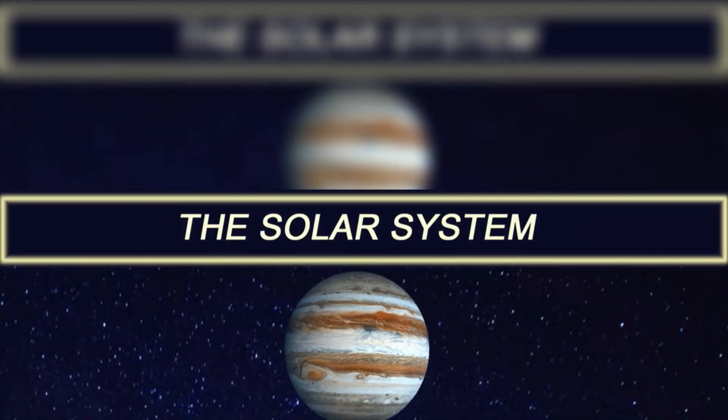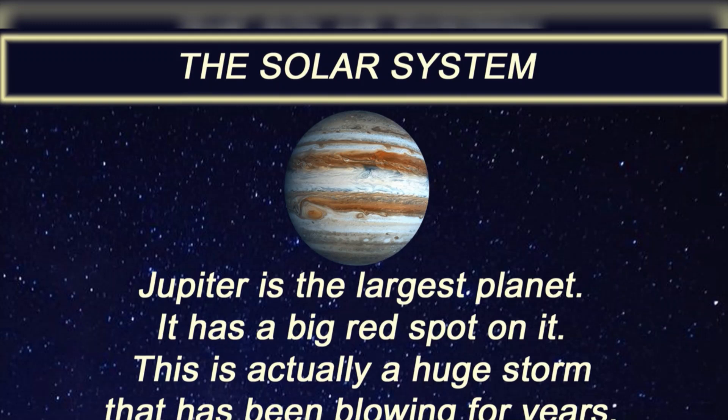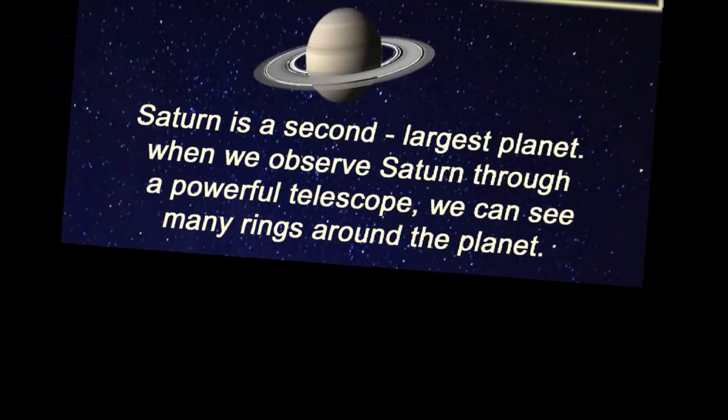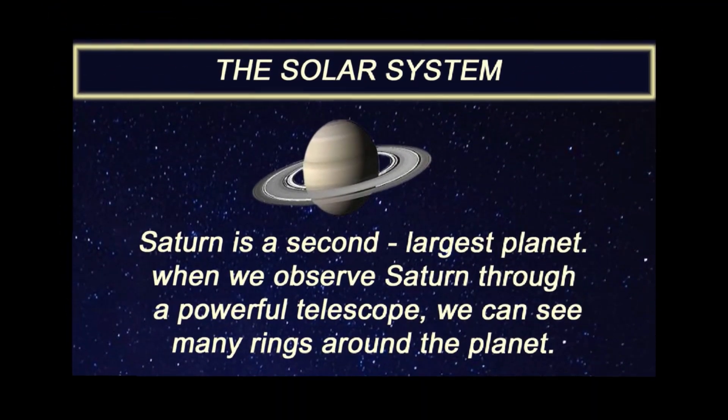Jupiter is the largest planet. It has a big red spot on it. This is actually a huge storm that has been blowing for years.